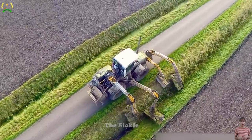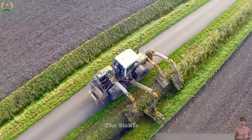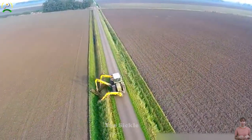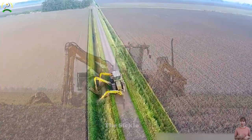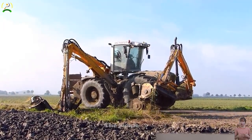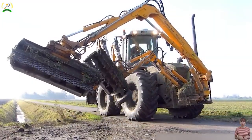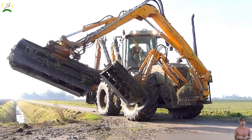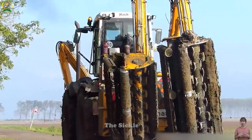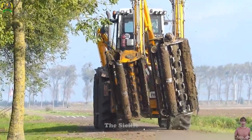What truly sets the Xeron 3300VC apart is its Specialized Canal Mowing Module. This module operates within waterways, offering precision and effectiveness in canal vegetation management. With its unique design, it navigates canal edges while maintaining consistent mowing quality. The Xeron 3300VC brings efficiency to water flow maintenance, preventing overgrowth and ensuring proper drainage.